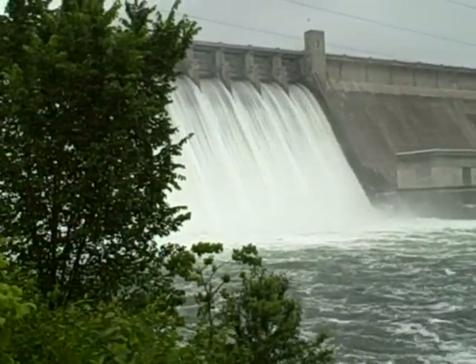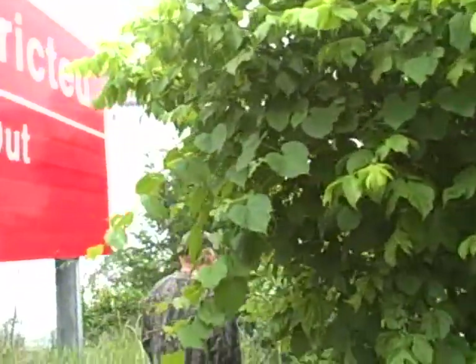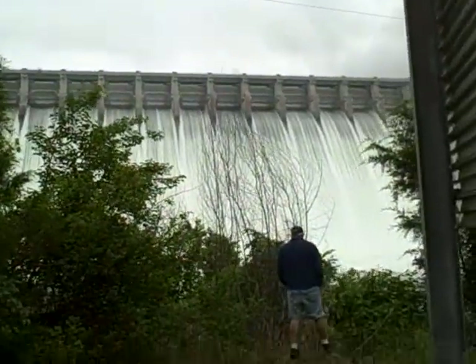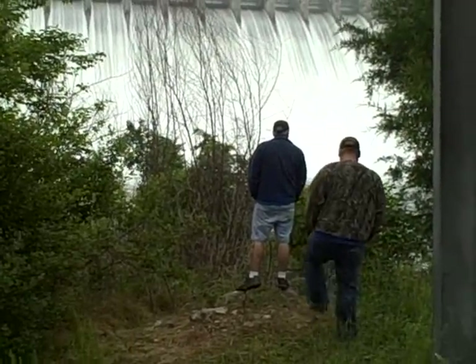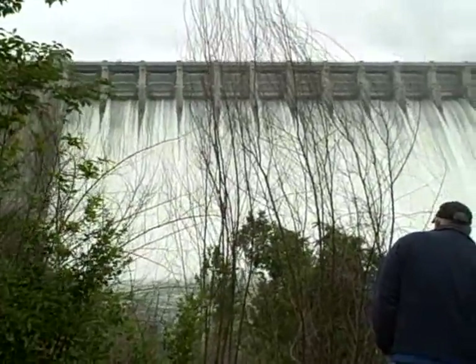That puts us at 104% flood capacity, so we'll be 4% over the flood capacity. And they're talking about raising it up again, fellas. You guys down there south of South White River, hang on to your galoshes, because you're going to need them again.